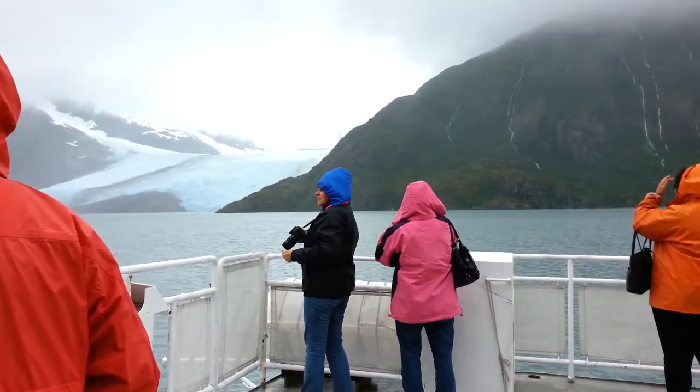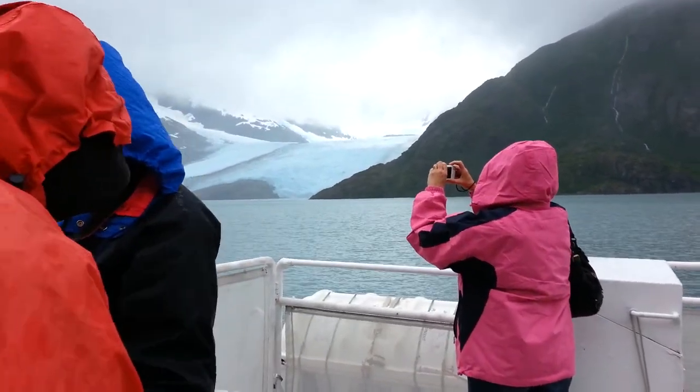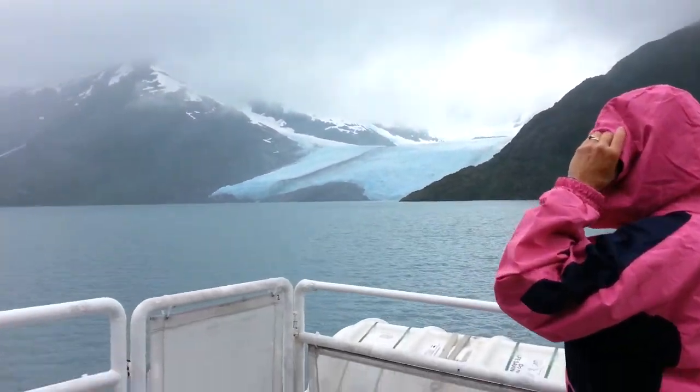Look at this glacier over here. I'm going to be silent and enjoy the thundering waterfalls blasting down the mountain.